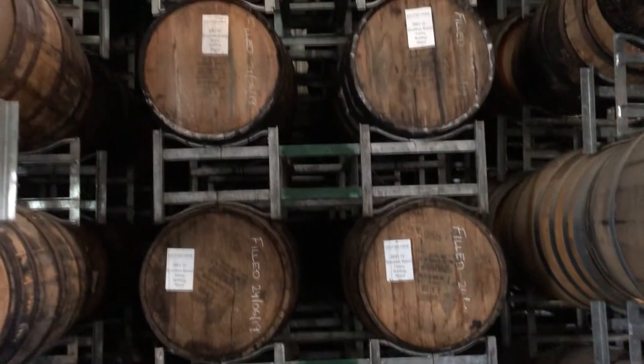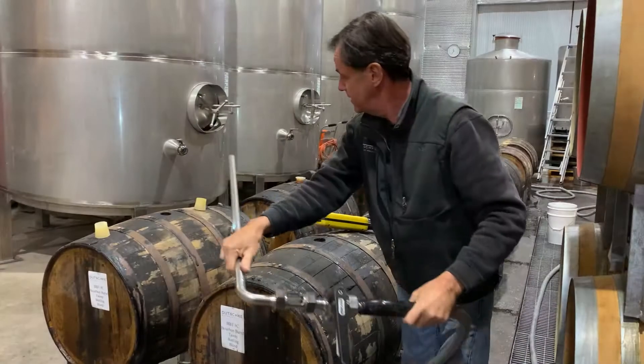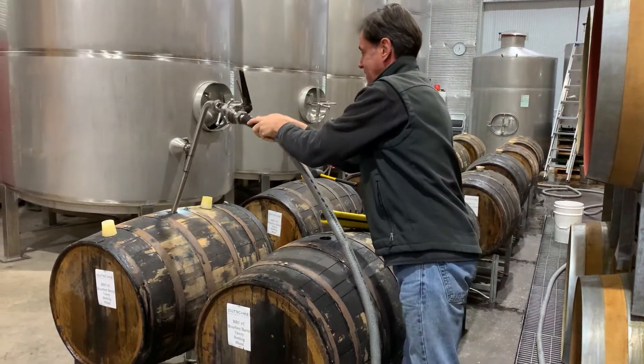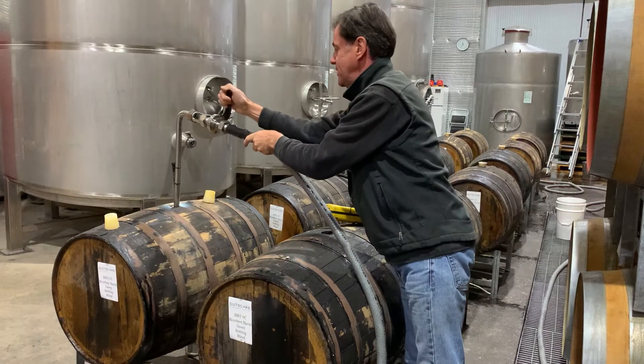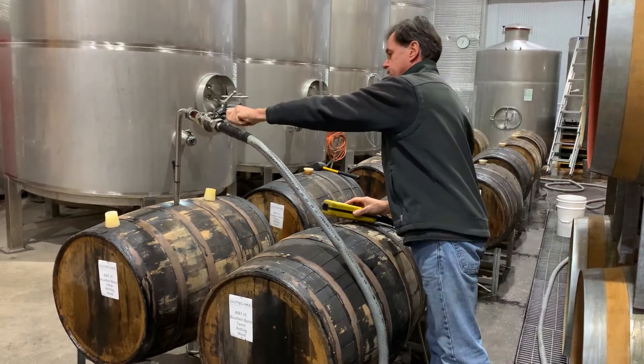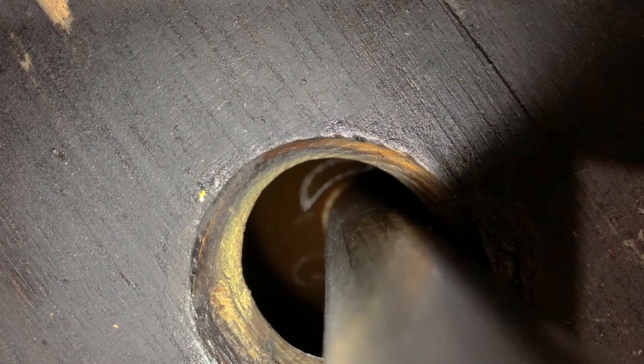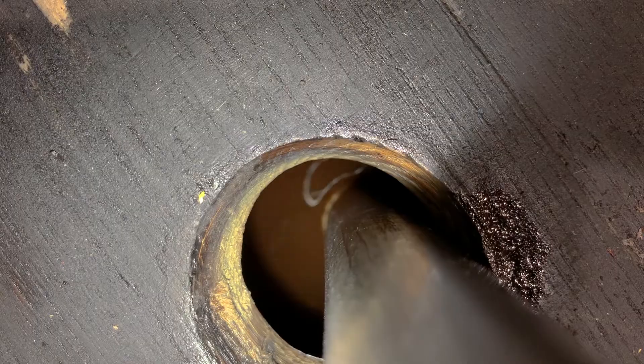We pulled the barrels out, drove the hoops up, and filled them with tawny. I grabbed a sample after it had aged in those barrels for a little while, went back to Dallas and presented the wine to them — and they were terribly excited to go ahead with it.